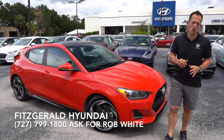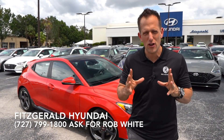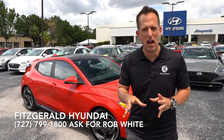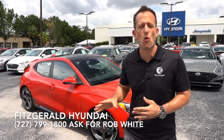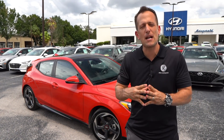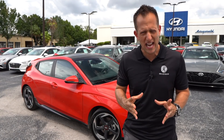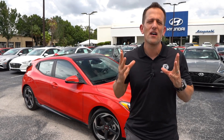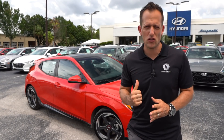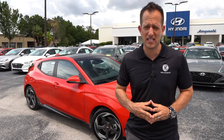Before we dive into this Veloster Turbo, let's talk a little bit about what this car represents. Hyundai has really done a great job with taking their very unique three-door hatchback and creating a lineup that really has something for everybody — whether it's the standard Veloster, this Veloster Turbo, or the almighty Veloster N. The Turbo sits at a price point directly competing with the Honda Civic Si, which really seems to be the gold standard of this particular segment of compact performance sporty type cars. My question is, does the Veloster Turbo bring more value for your hard-earned money compared to the Civic Si?